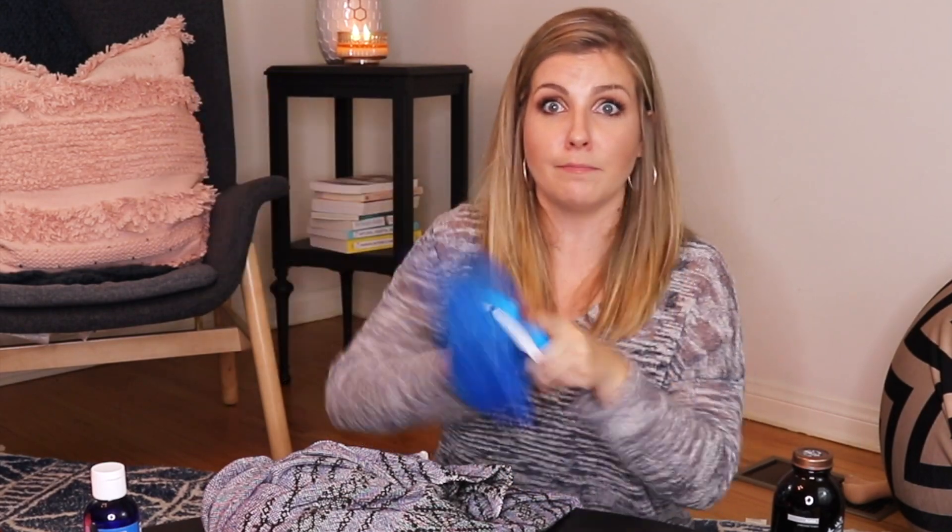A couple of other things I have in my bag are a rebozo — which is a whole other training — this one is from Antoma Shop. Also a barf bag — you can get these at CVS or the hospital has them too. They just pop out, so if she says she has to throw up, you hand it to her, and then you just throw it away and pull out another one.